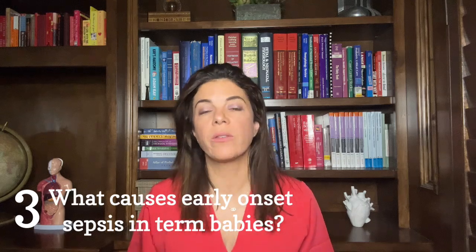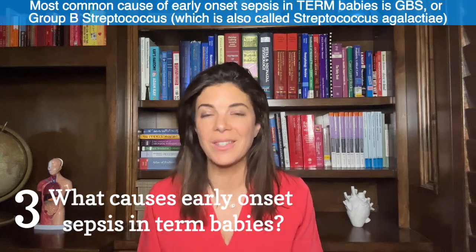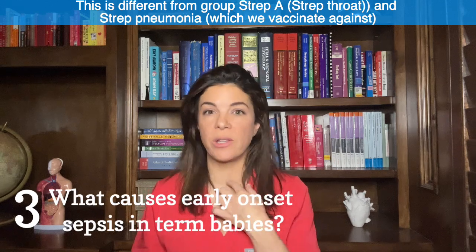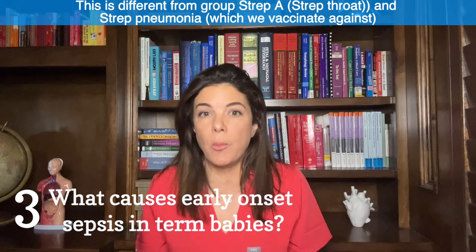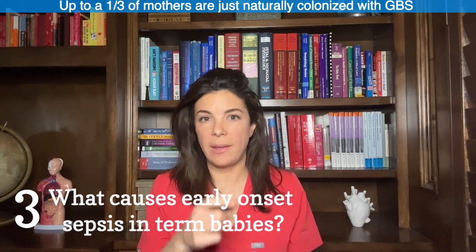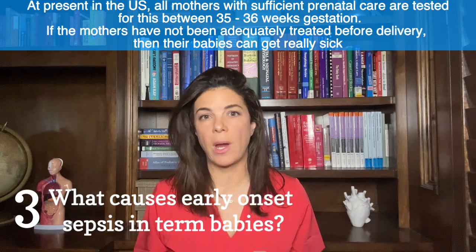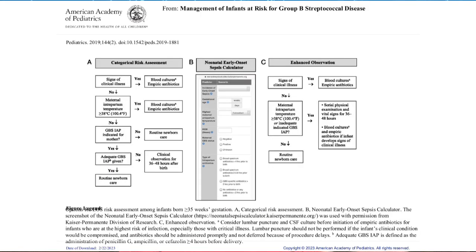Point three: what causes early onset sepsis in term babies? The most common cause is Group B Strep, or Group B Streptococcus, also called Streptococcus agalactiae. This is different from the strep that causes strep throat (Strep A or pyogenes) and different from Strep pneumoniae that we vaccinate against. Somewhere between a quarter and a third of all mothers are naturally colonized with Group B Strep in their vaginal canal — colonized meaning the bacteria are just present without actively causing infection. All pregnant mothers in America are tested for Group B Strep between 35 to 37 weeks, and if positive, they're generally treated before delivery.